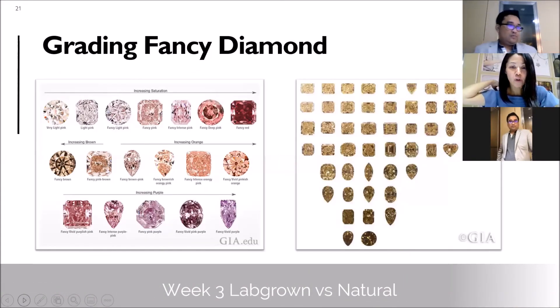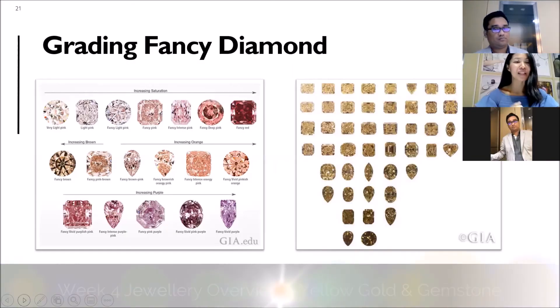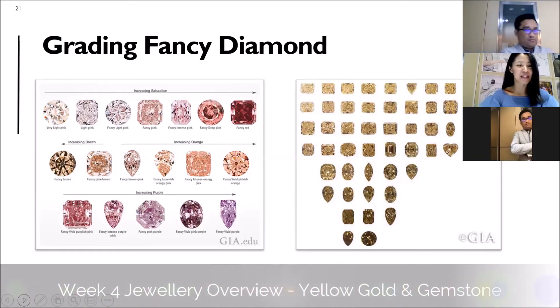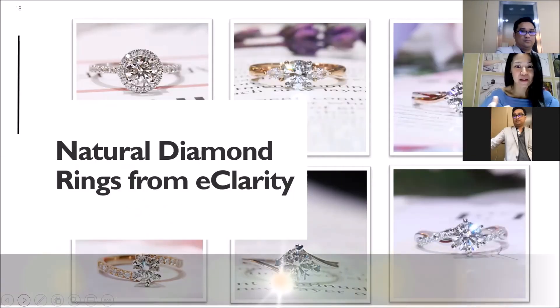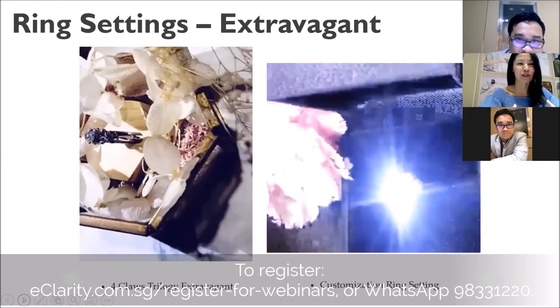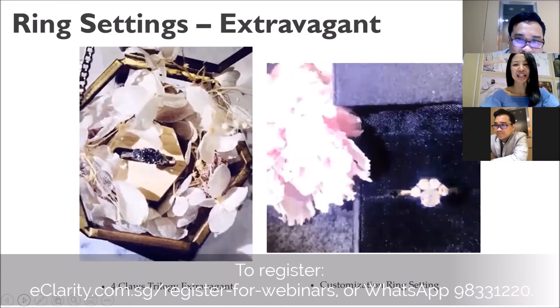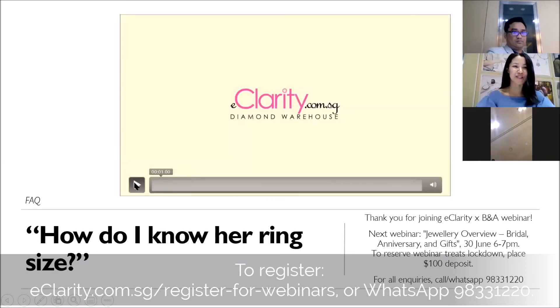For lab-grown diamonds, can they control the four C's? Such a good question. You know what one guy told me? He was so in love that he said, 'Amanda, can you find a diamond with an inclusion that is heart-shaped?' It can be mounted in four prongs or six prongs. Another customer said, 'Amanda, my girlfriend likes dogs — can you design something like a dog on the ring? I want to propose to her.'